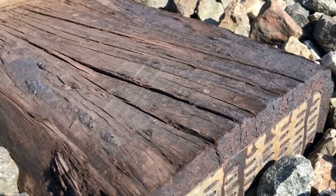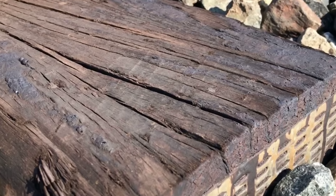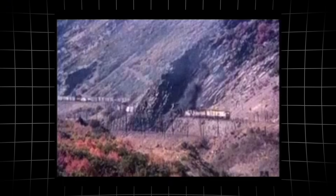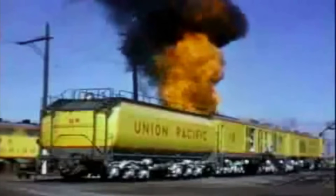Wooden ties, soaked with decades of creosote, were suddenly exposed to temperatures twice the ignition point of dry wood. Steel rails, designed to flex under heavy loads, now faced thermal expansion from below.